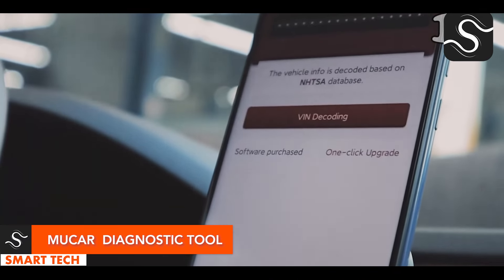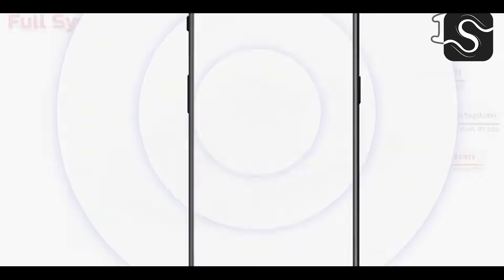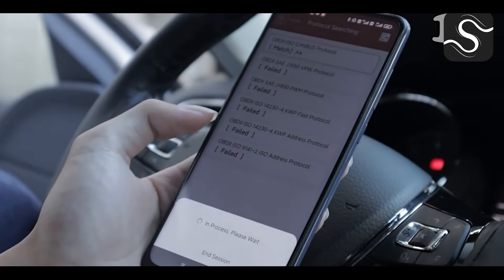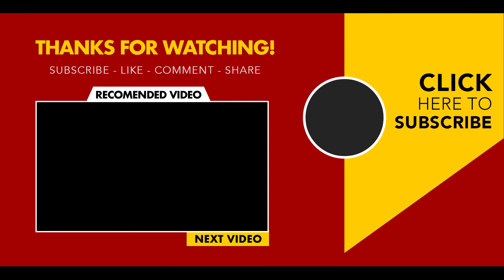The Mucor Bluetooth diagnostic tool provides comprehensive diagnostics, 15 maintenance resets, and lifetime OBD2 function access. It's compatible with over 120 car models and supports 12 languages, making complex car maintenance a straightforward and empowering experience.